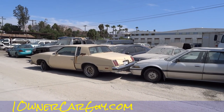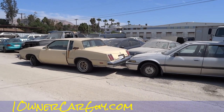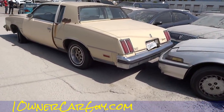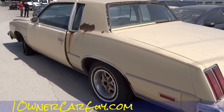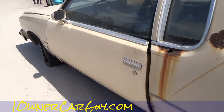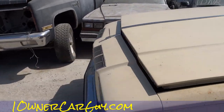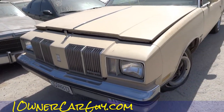OneOwnerCarGuy, OneOwnerCarGuy.com — out here at the second, third, fourth, fifth lot, I don't know what you want to call it. They got an old school cool car, cool body. Got rust in the sides — you don't usually see that much. I just see that front grill and it's like woo, but I like the grill.